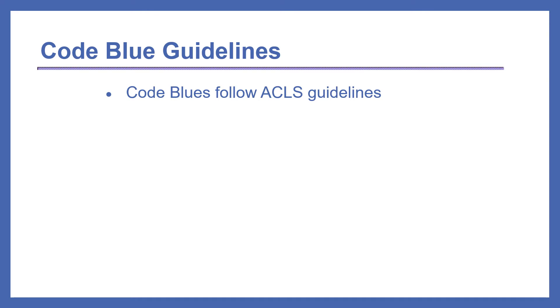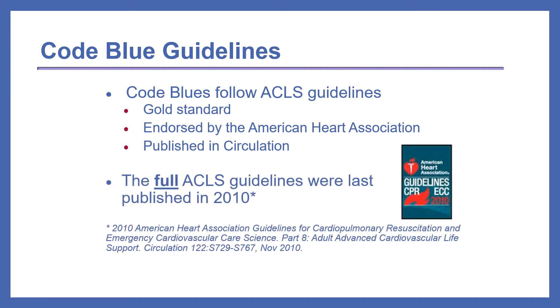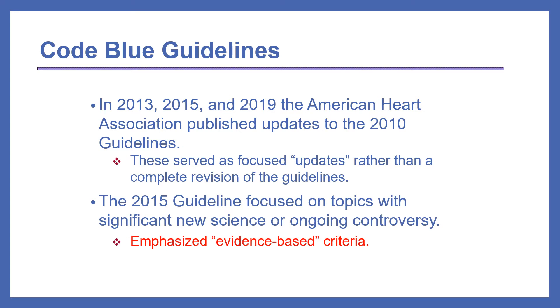Code blues follow ACLS guidelines. They are considered the gold standard and are endorsed by the American Heart Association. They are published in the journal Circulation. The full ACLS guidelines were last published in 2010. In 2013, 2015, and 2019, the American Heart Association published updates to the 2010 guidelines. These served as focused updates rather than a complete revision. The 2015 guideline focused on topics with significant new science or ongoing controversy, emphasizing evidence-based criteria.